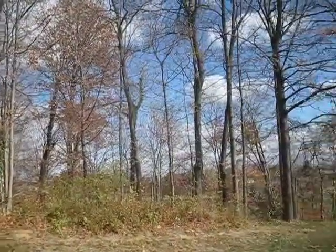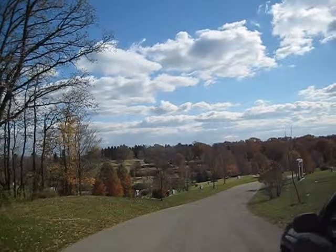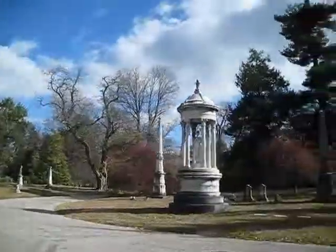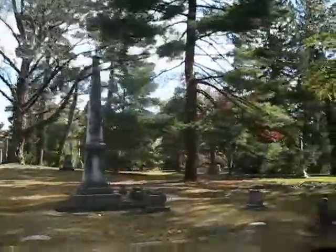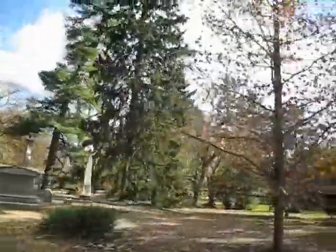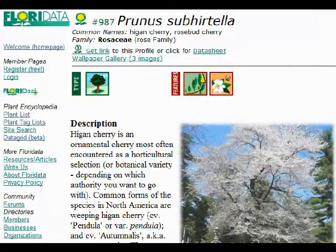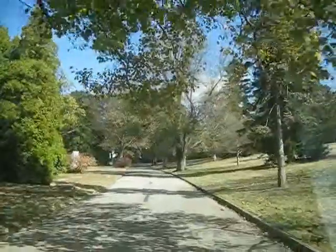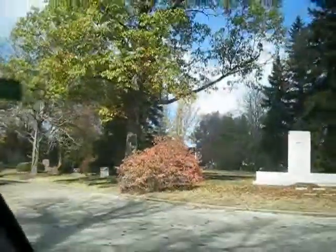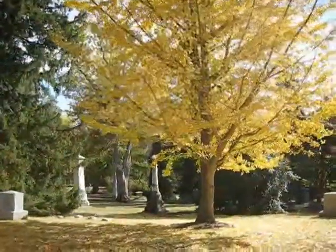As I pan around toward the front of the cemetery, you can see it's quite spacious. I'm going to head up toward the front to the old part because that's the part I like - with all the monuments, mausoleums, and that kind of stuff. They have lots of crab apple varieties here, flowering plums, and that kind of thing. You can see a lot of those in Florida already. Check out that ginkgo tree - that one's called Autumn Gold.